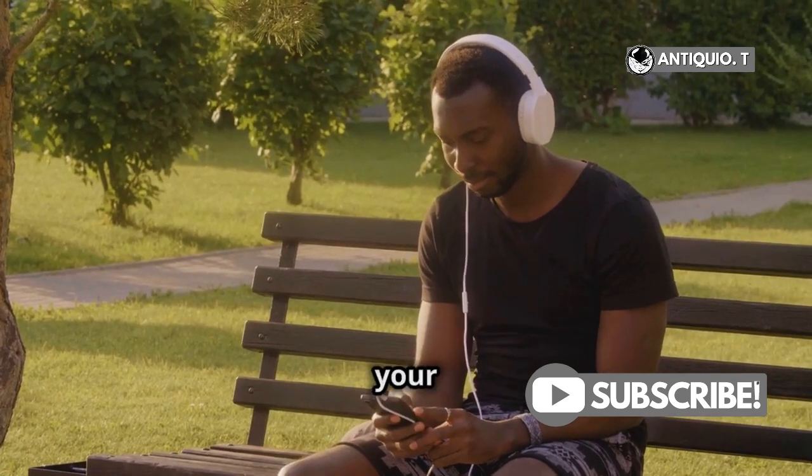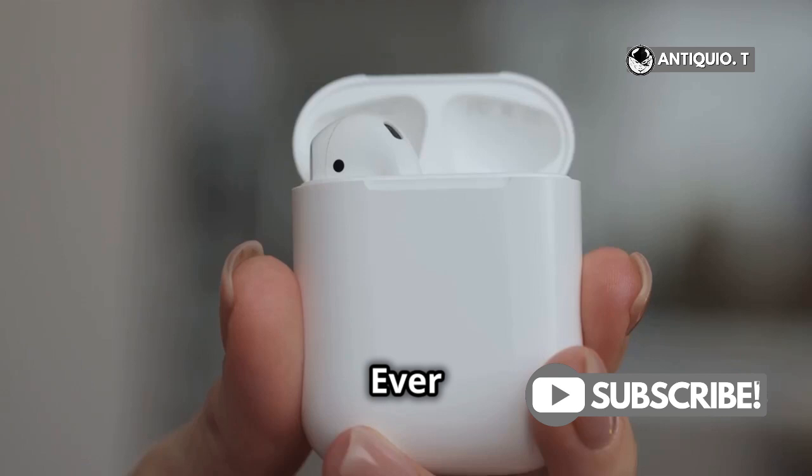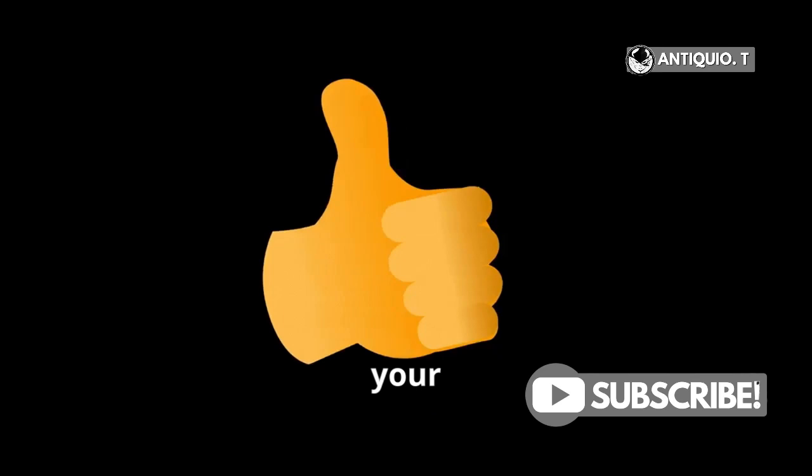If you don't like interruptions but love your AirPods, then stay tuned. Hey there, tech-savvy friends! Ever been jamming out when your AirPods 4 suddenly disconnect? Super annoying, right? Don't worry, I've got your back.